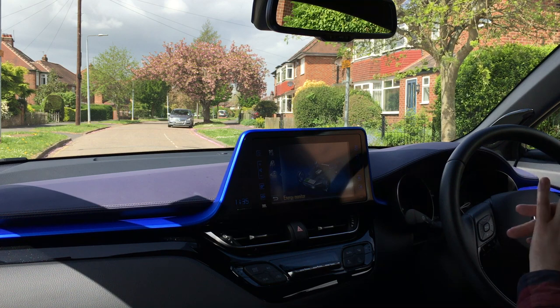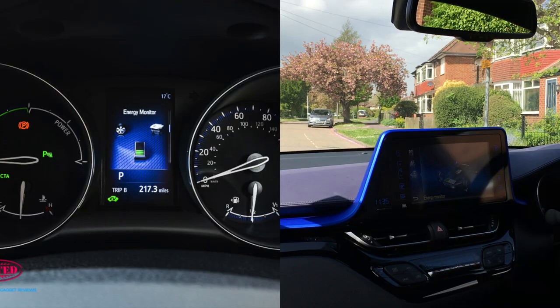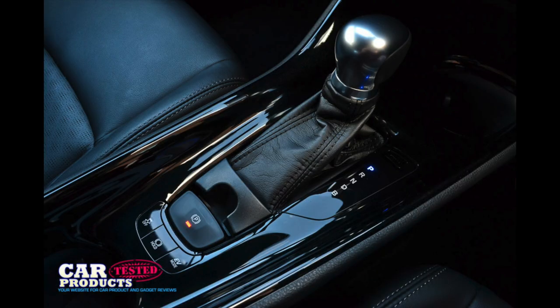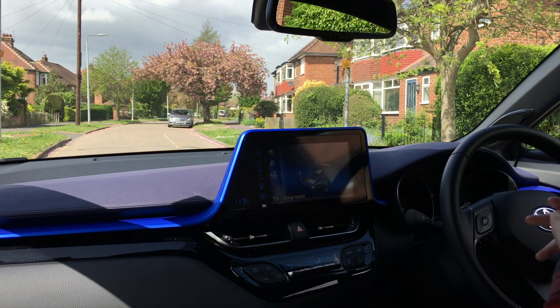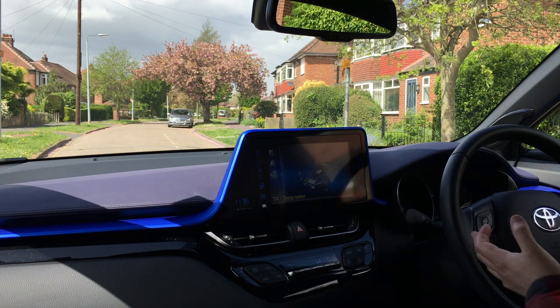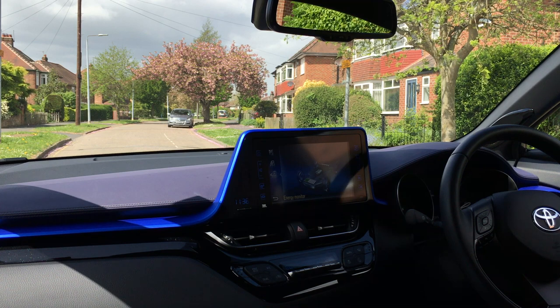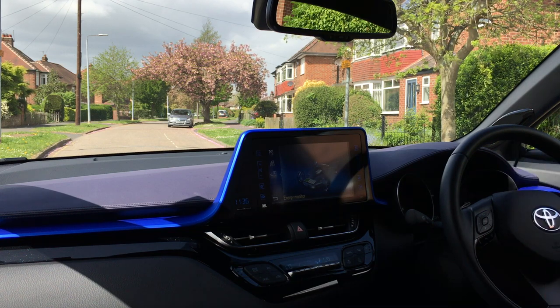Some of the interior bits I noticed are carried over from the Lexus CT — like the TFT screen between the two dials which you can scroll through different menus with really nice graphics, and a few of the buttons too. You can't complain about that — at the end of the day that's the luxury marque so you're getting stuff directly from there. Overall a really lovely car. Thanks for watching — please subscribe to Car Products Tested on YouTube, and follow on Instagram, Twitter and Facebook. If you've got any questions leave them on YouTube or visit carproductstested.com to read the more in-depth review.